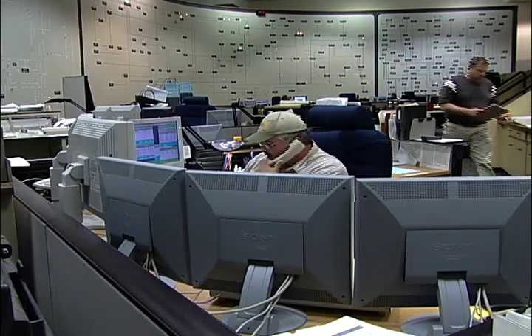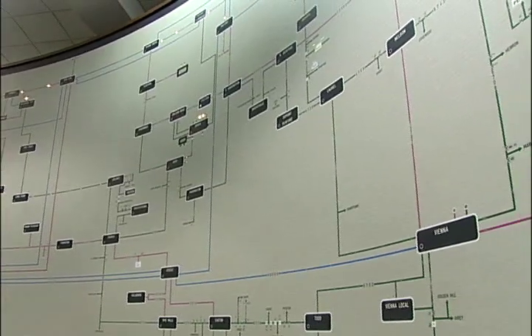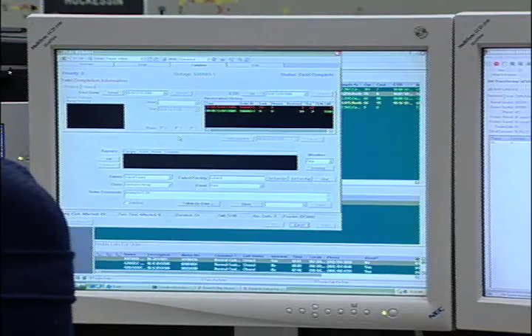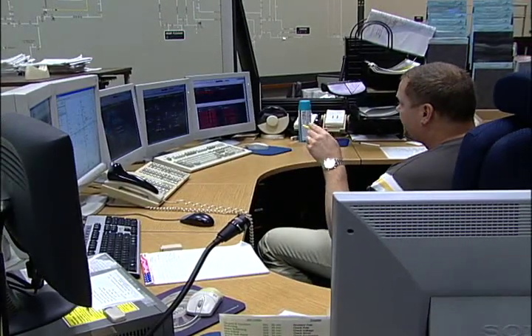OMS processes and analyzes the information, which allows dispatchers to take the outage information and assign crews to targeted trouble spots. Even if your neighbor has called about the power outage, your call is important too, to help close in on just how extensive the outage is. The more customers that call in, the more information we have, and the better able we are to diagnose, analyze, and pinpoint exactly where the problem is.